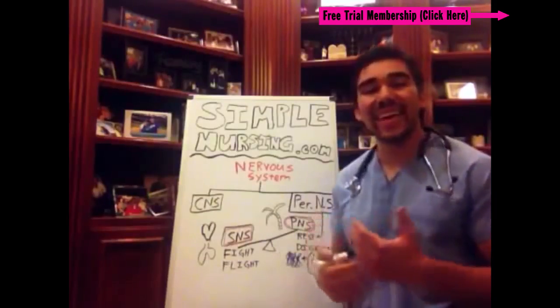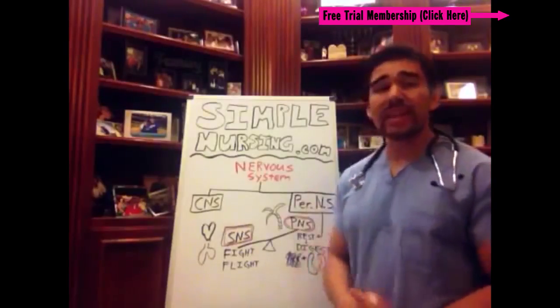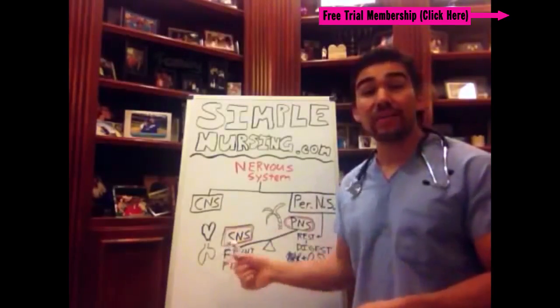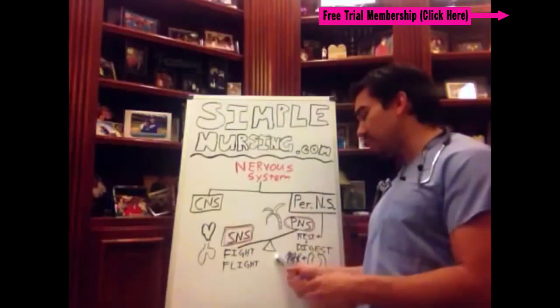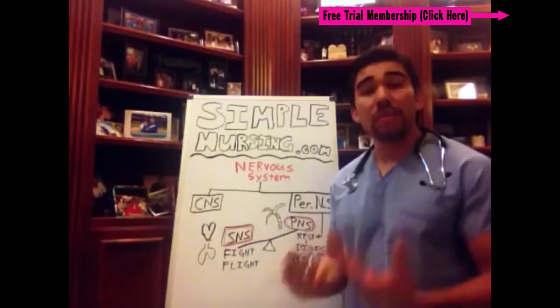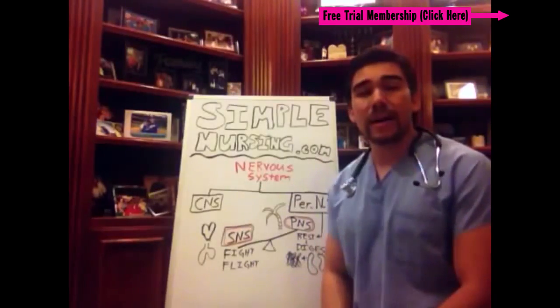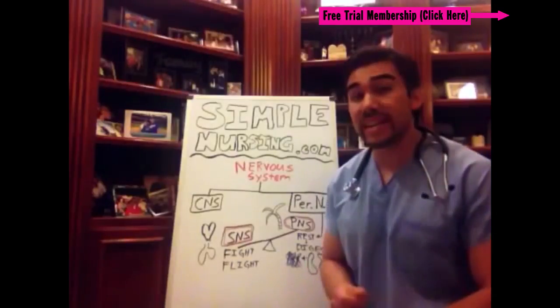It does all the other activities your body needs that aren't necessary when you're fighting or flighting. So you're digesting, you're creating urine, and all the blood is going out to the extremities — that's what you're doing when you're resting and digesting.